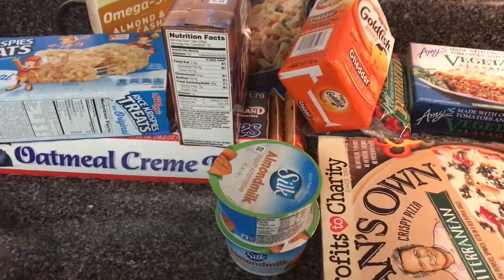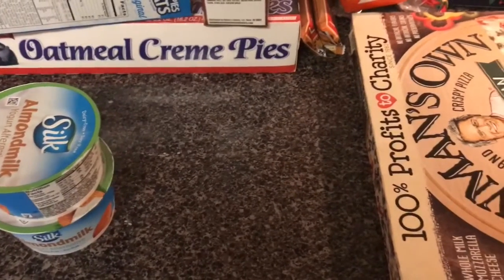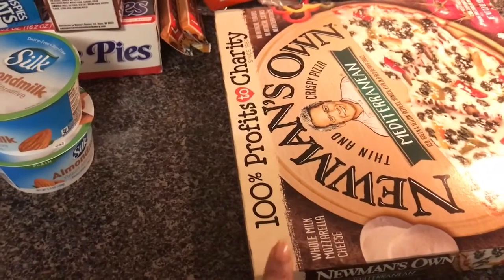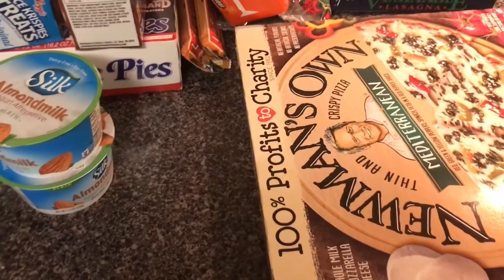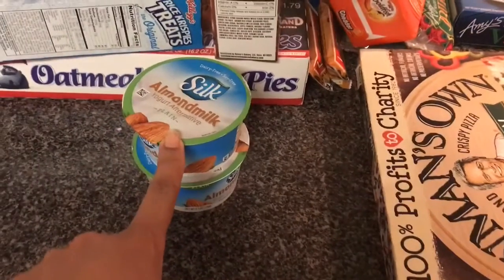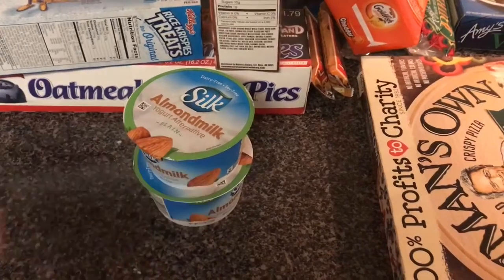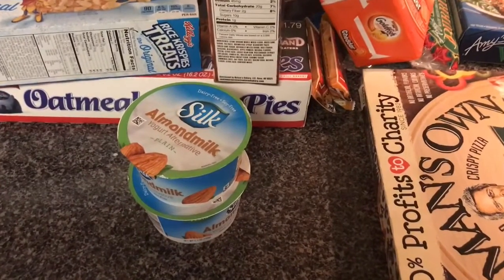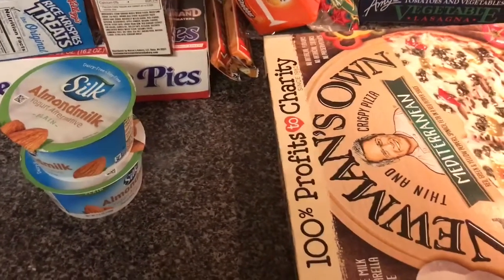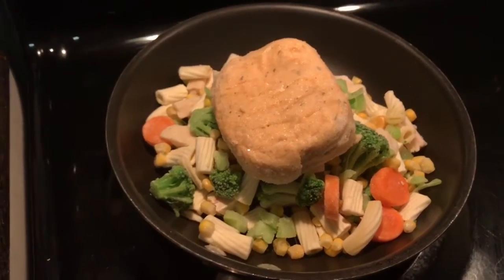I just did my Ibotta savings. I received one dollar back from the Newman's Own pizza, 60 cents back from the Silk almond milk, and 25 cents back just from a receipt from Walmart - so that's two dollars and 45 cents that I received back today.